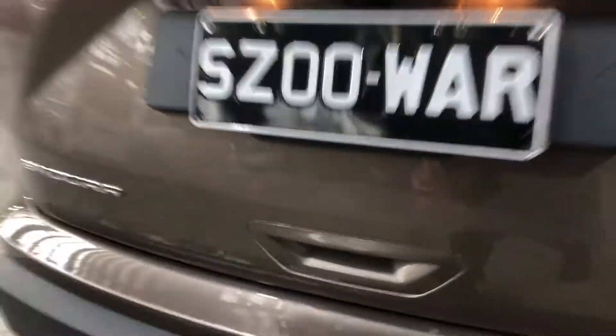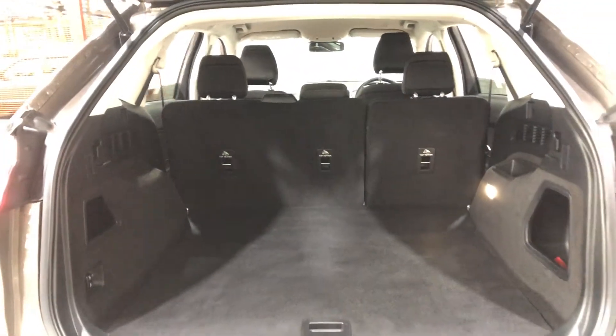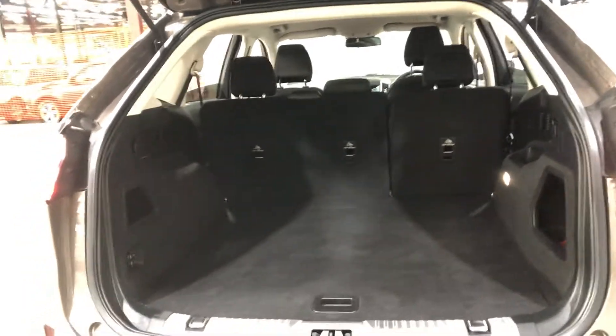Jumping inside the boot — being a full-size family SUV, you know you're going to get heaps of boot space at the back. And if you ever need more space, the two back seats do fold down.